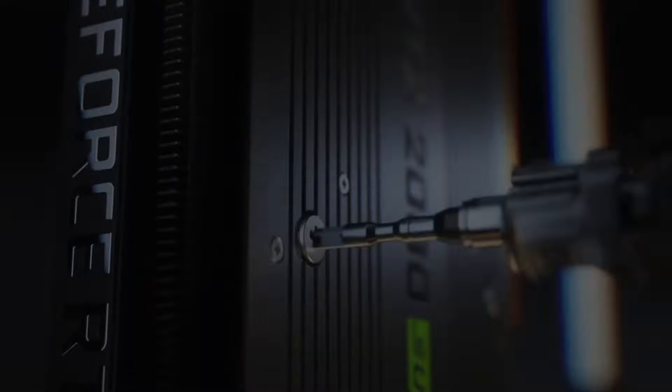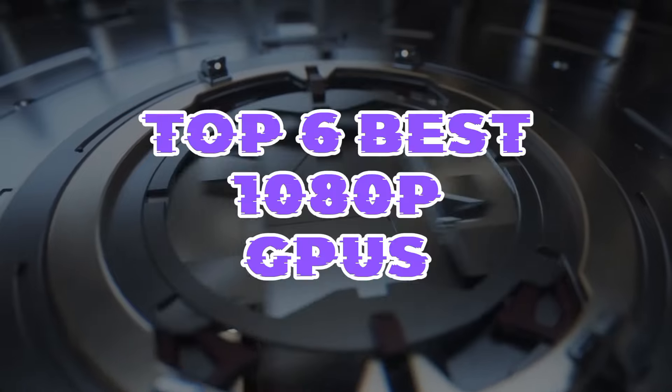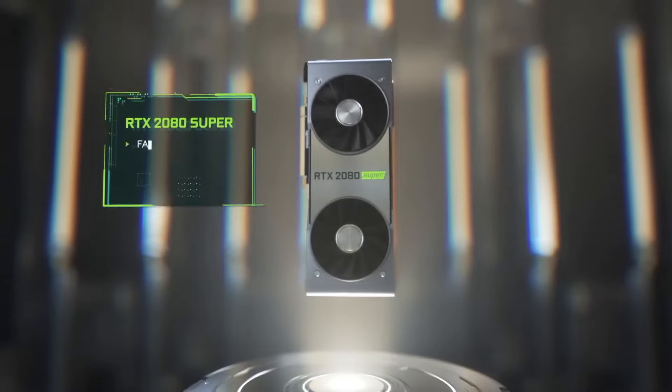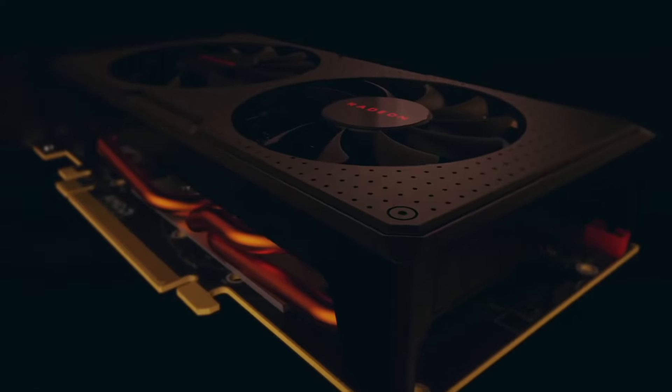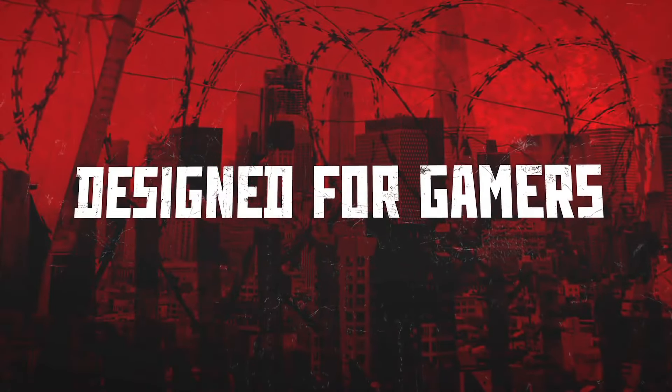Looking to upgrade your gaming experience without breaking the bank? Dive into our selection of the Top 6 Best 1080p GPUs, offering an optimal balance of performance and affordability. Whether you're a casual gamer or a competitive enthusiast, these graphics cards promise smooth gameplay and crisp visuals at 1080p resolution.